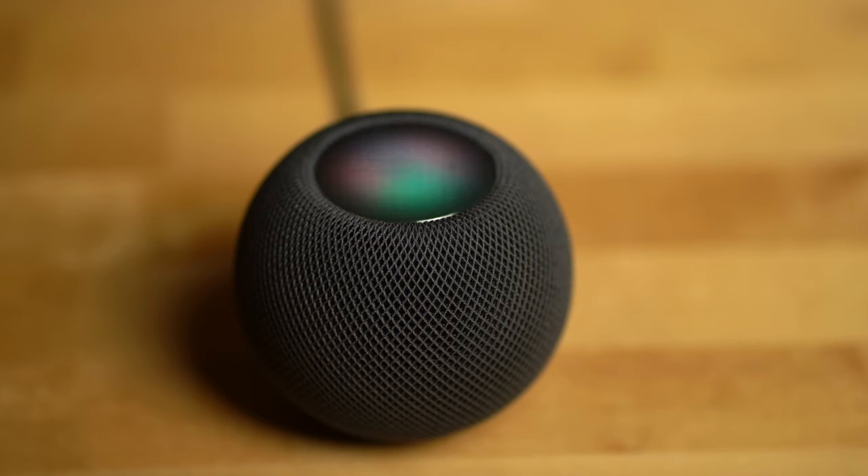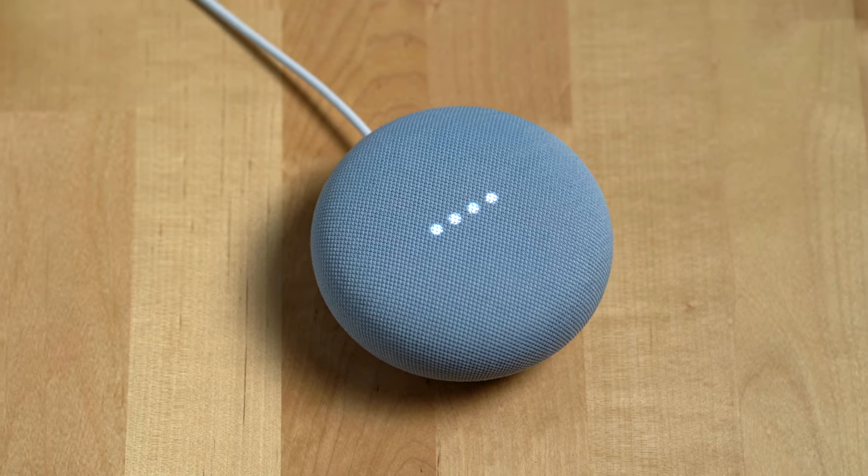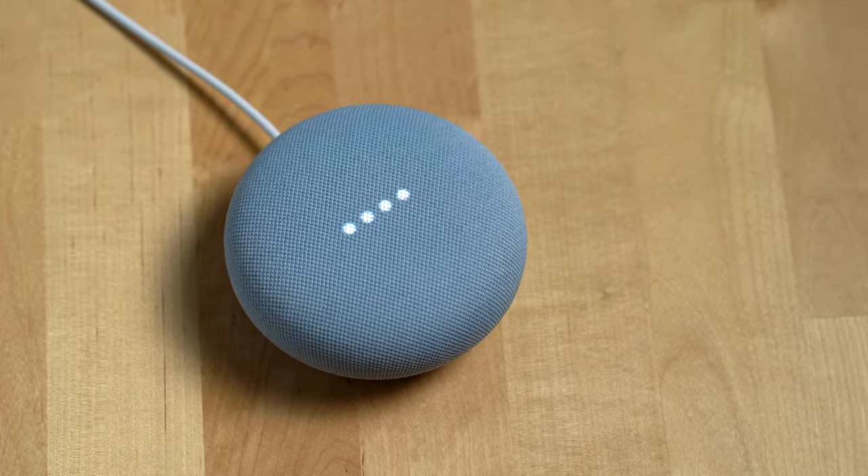Both assistants can also recognize multiple people, so when you ask Siri or the Google Assistant for your calendar events or reminders, the answer will be specific to you. Now another major use for these two speakers is controlling smart home devices, and the Google Assistant on the Nest Mini can control more smart home devices than HomeKit, which is what Apple uses. Though Apple has been adding more and more products to its HomeKit program, and by now most mainstream smart home products work across both platforms from brands like Philips Hue and major smart thermostats.